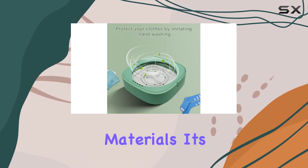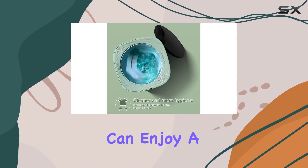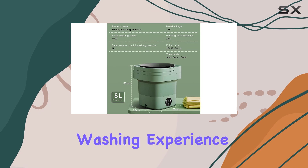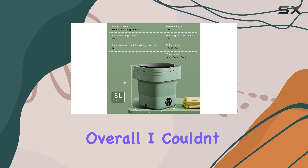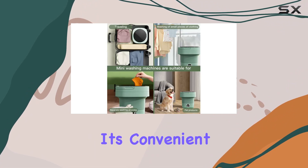Let's not forget about its eco-friendly design. Made of high-quality ABS and TPR materials, it's not only durable but also safe and odorless. With the USB charger, you can enjoy a water-saving and energy-saving washing experience anytime, anywhere.